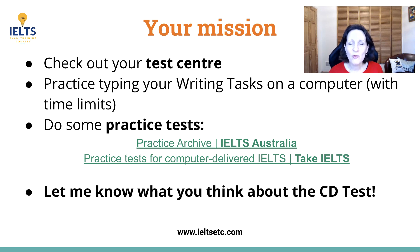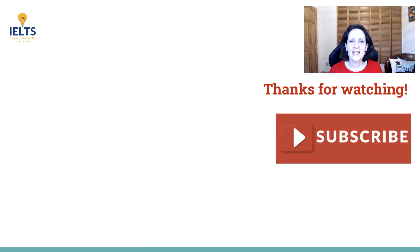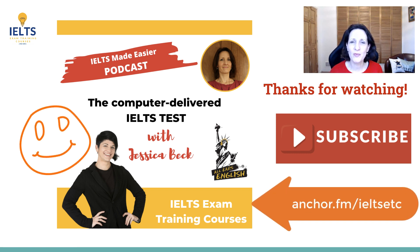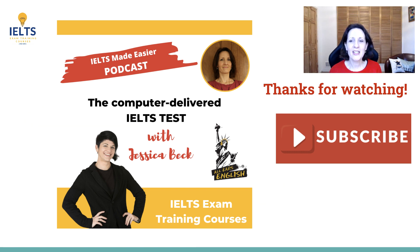I'd love you to let me know what you think — if you've done the test, tell me what it was like for you, and if you have any advice you can offer. I'd like to thank Jessica Beck from All Years English who talked to me about her experience of the computer-delivered test on my podcast. Thank you for watching again today. Do remember to subscribe and I'll see you next time.